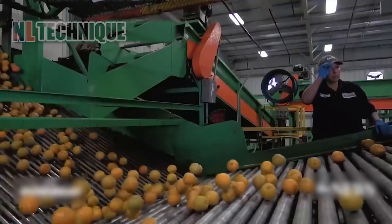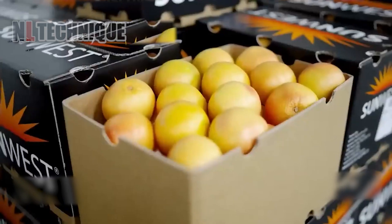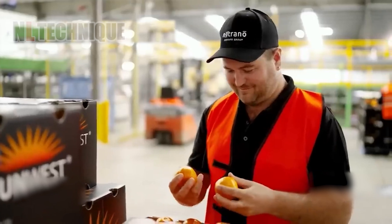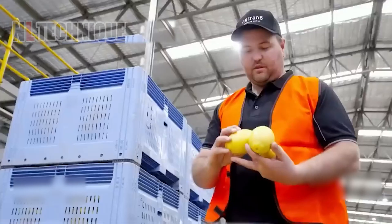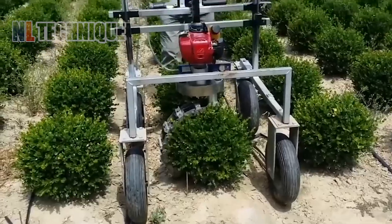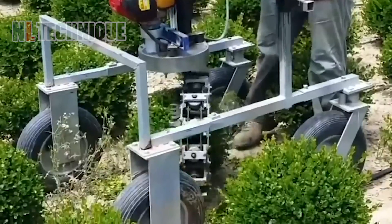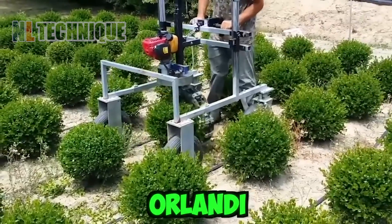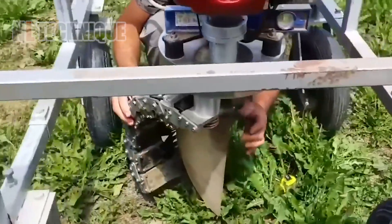After harvesting, citrus is transported to the production facility where it is washed, sized, and packaged in bags or boxes for shipment to local grocery stores. This Italian machine for Landy shapes hedges and plants into perfect spears in seconds, and the adjustable frame lets you customize the cut height to perfectly match your greenery.